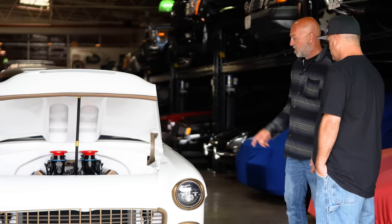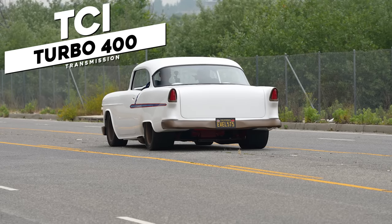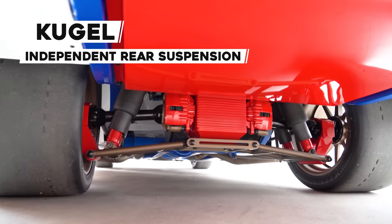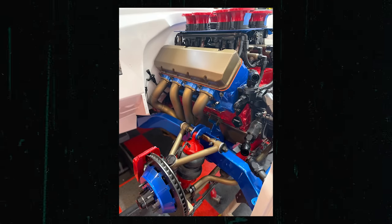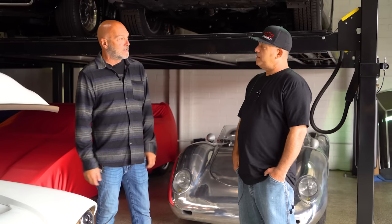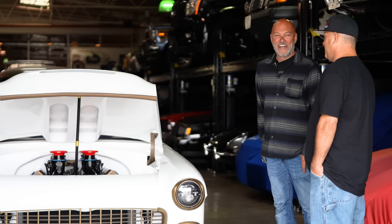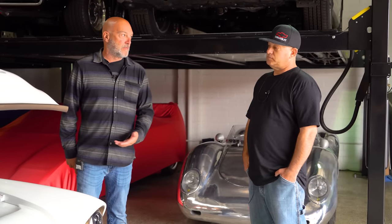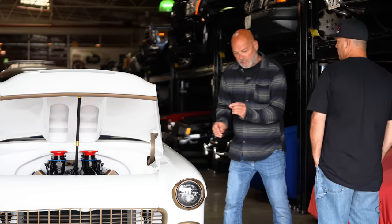What's the transmission and rear end setup? It's a TCI Turbo 400 with a Gear Vendors unit behind that, going to a Kugel independent rear suspension with a Strange Ford 9-inch. Kugel front components as well, all sitting on an Art Morrison chassis. No expense spared — and in a car making this kind of power it's really important that everything be quality. Things can go wrong in a quick second.